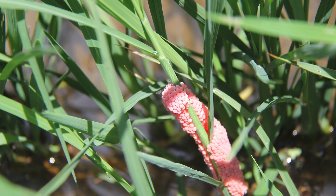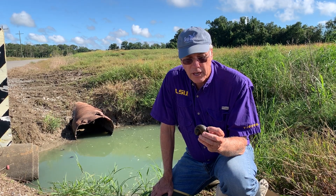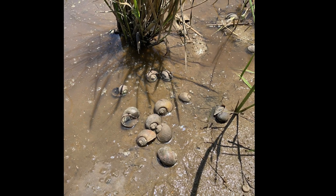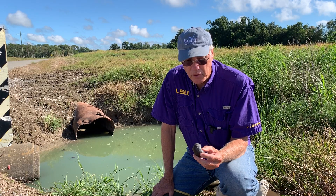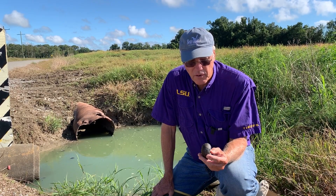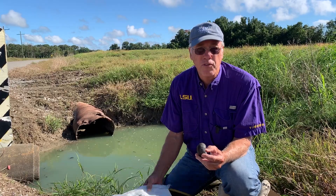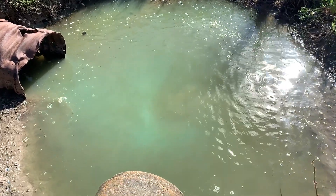In the rice fields as well as the crawfish ponds, there has been some research by Dr. Blake Wilson with the AgCenter showing that copper sulfate is something that can kill snails, but it's really not practical to treat a whole field. It's just cost prohibitive to try to spray 50 or 100 acres of crawfish pond with copper sulfate. But copper sulfate is readily available at most farm supply places — it's used as an algaecide in fish ponds and some other uses.